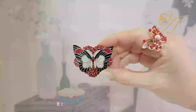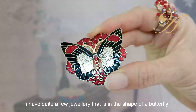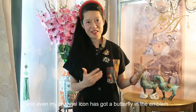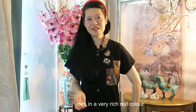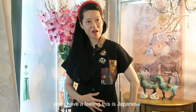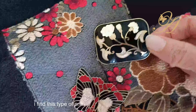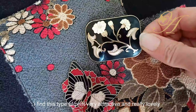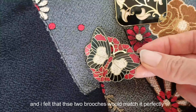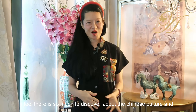The other brooch — I had to have it because it comes in the shape of a butterfly. If you've been following my channel, you'll notice I have quite a few jewelry pieces in the shape of a butterfly, and even my channel icon has a butterfly in the emblem. This one comes in a very rich red color. I've taken out this chinoiserie-inspired top — I have a feeling it's Japanese in design because of the print, and I find it very attractive. I felt these two brooches would match it perfectly.